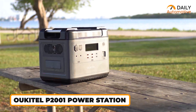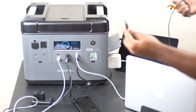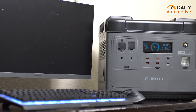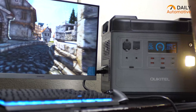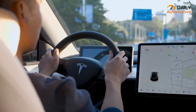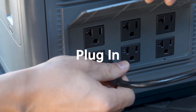Bid farewell to power concerns with the OCTEL P2001, ensuring instant power delivery precisely when you need it most. This ultimate power station guarantees a reliable and secure power supply, capable of simultaneously energizing up to 16 devices. Operating in a quiet, convenient, and eco-friendly manner, the P2001 stands out as a powerhouse for various power needs. Specifically designed to cater to electric vehicles like Tesla, the P2001 becomes a savior when your EV is running low — its AC outputs charge your Tesla, providing an additional 6 miles of range, ensuring you stay on the road without any anxiety about power availability.